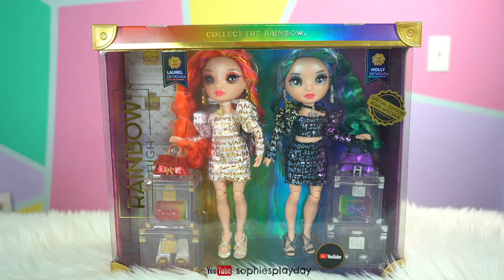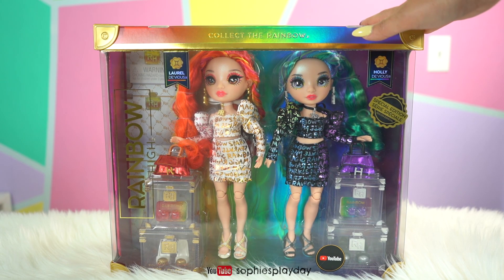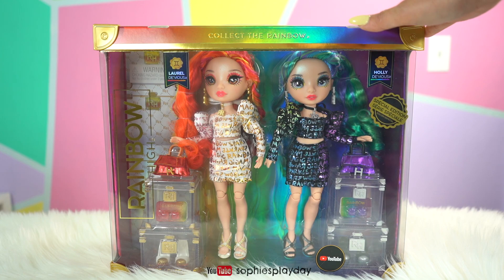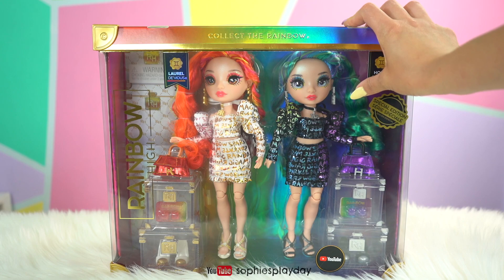Hi friends! Welcome back to Sophie's Play Day! Today I will be unboxing special edition Rainbow High dolls. Did you guys watch today's season finale of Rainbow High? If you did, you must have seen these two twins right here.